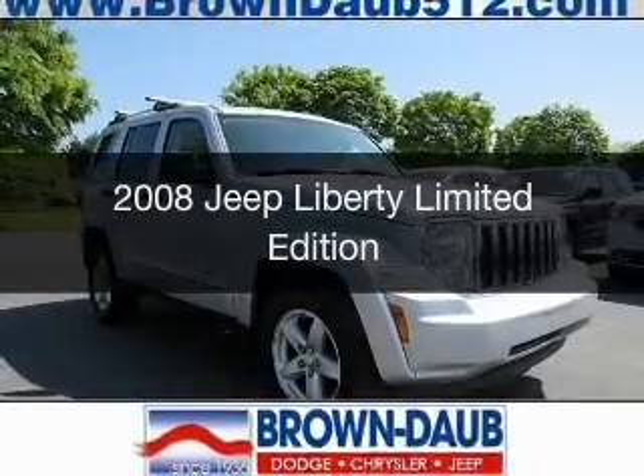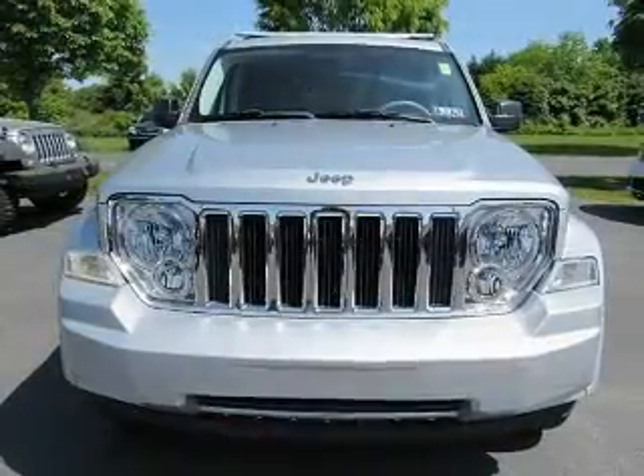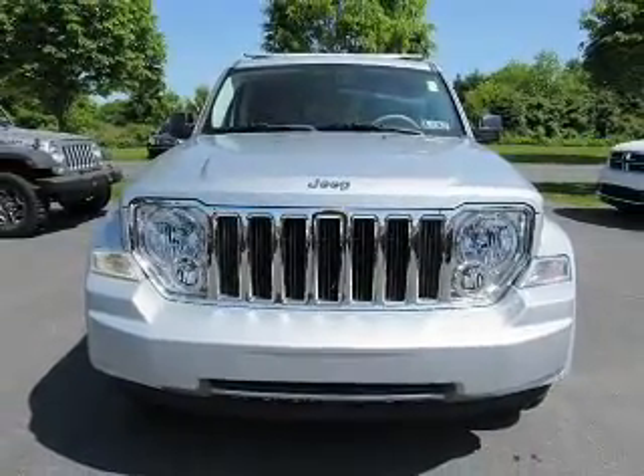This is a used 2008 Jeep Liberty. It's powered by four-wheel drive, engine, and an automatic transmission.